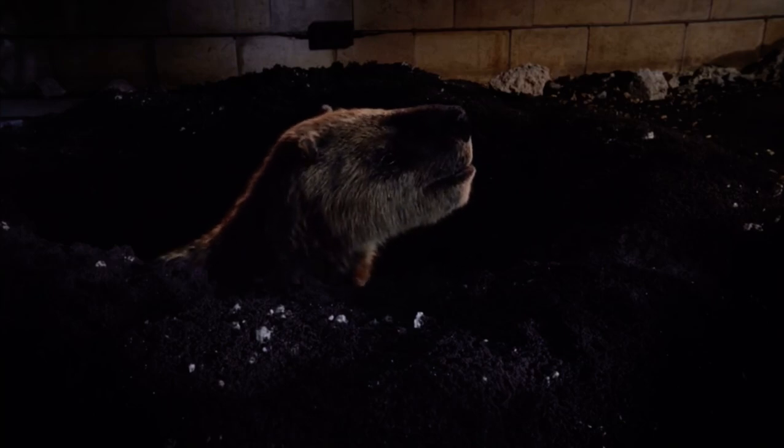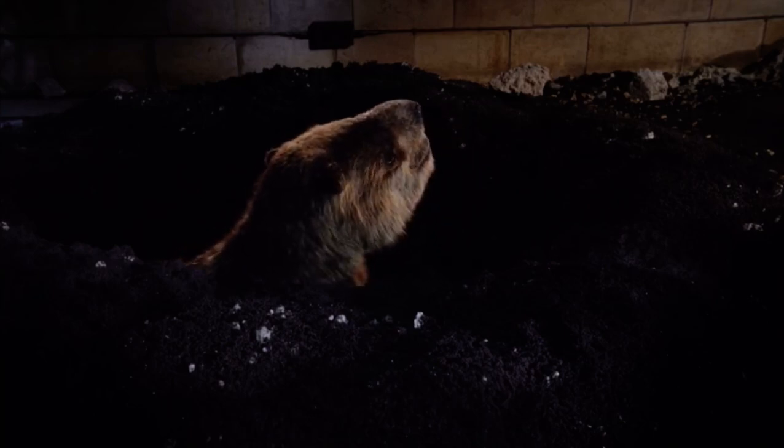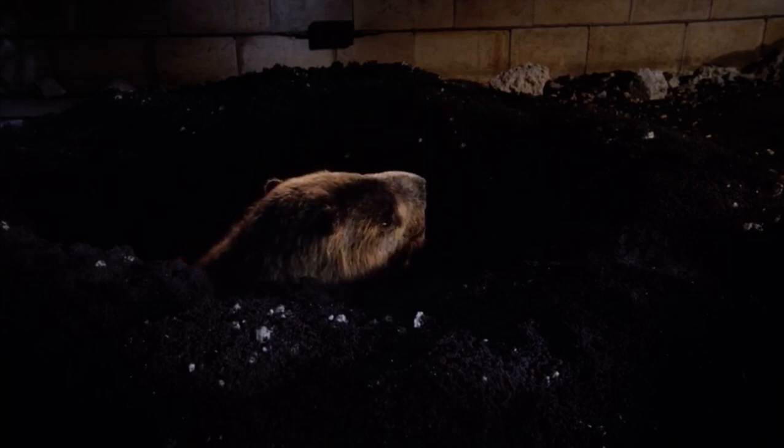Such immense burrows must have been excellent places to take refuge. And the giant sloths may well have had need of them, because there was a truly ferocious predator living alongside them.